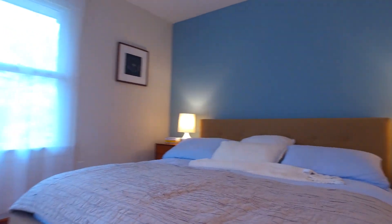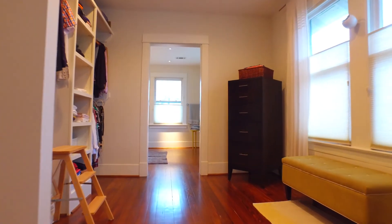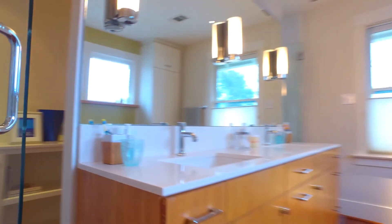The master retreat is romantic, with a beautiful blue accent wall, still very neutral in color, with plenty of closet space and a master bathroom that you will adore. You will absolutely love the use of this space — it's the perfect room for you to truly relax. Where else could you own your very own clawfoot bathtub?